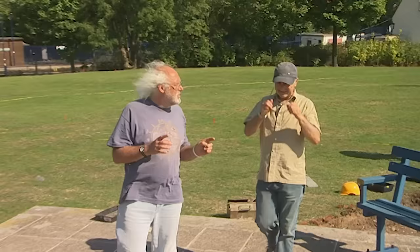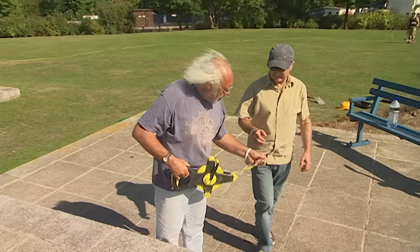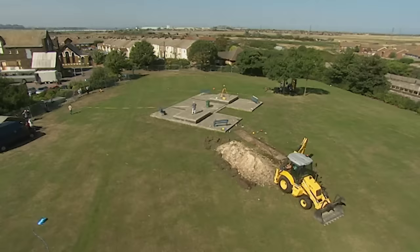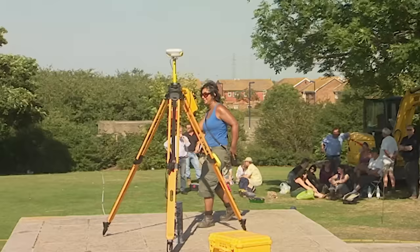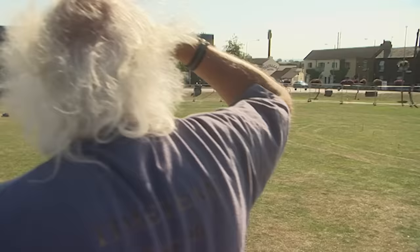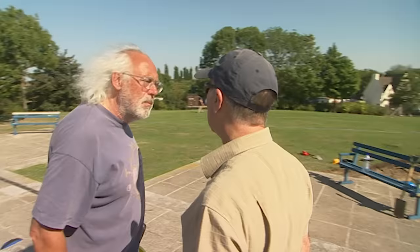Stuart has measured on the plan and thinks the rotunda - the big tower on top - is 40 metres across. So if you take the centre from the well and run out 20 metres, that'll be the radius of the tower. After measuring out the radius with a tape, it becomes clear it's a hell of a big structure - a lot bigger than expected. We've got to go and talk to Stuart because we're going to need to dig another hole.